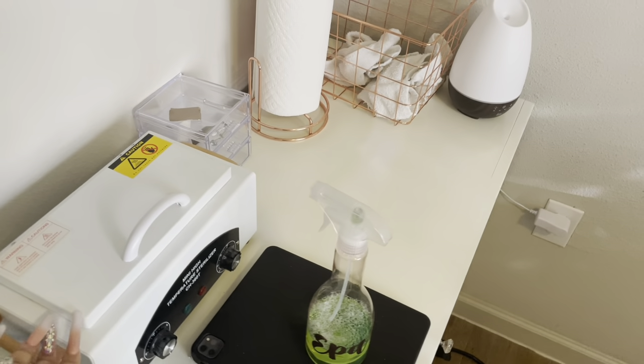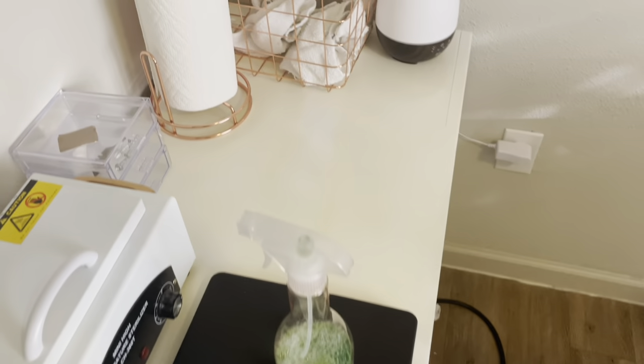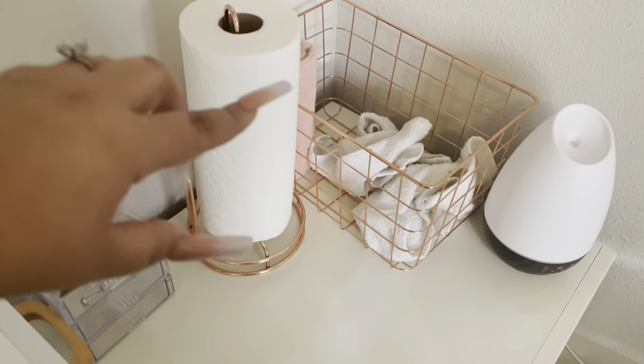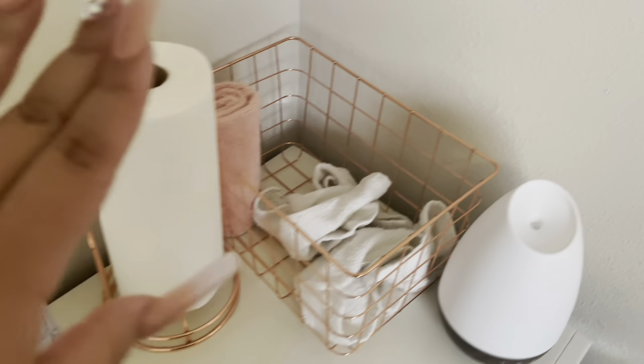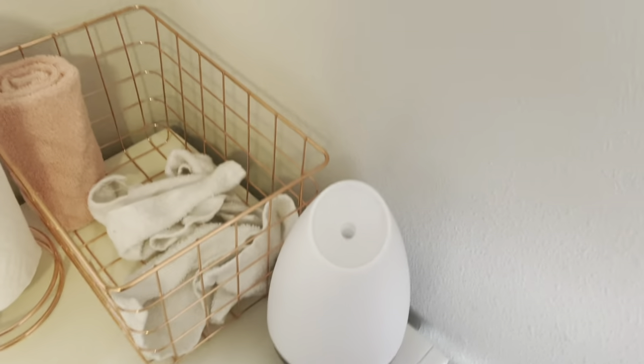Over here I have my autoclave to disinfect my implements, and my iPad — I was working on editing a video. I have my paper towel holder, which is rose gold, and this is where I keep my towels, also rose gold. I have my humidifier to help with the monomer smell.